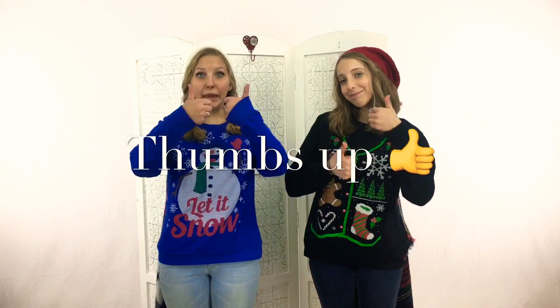We hope you guys have enjoyed watching this video, and I hope it has given you guys some inspiration for your winter wardrobe. Thank you guys so much for watching, be sure to give this video a big thumbs up and subscribe! Bye!